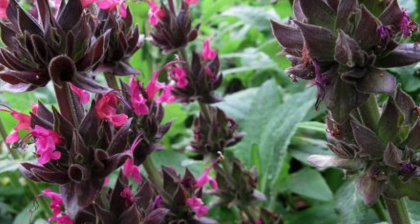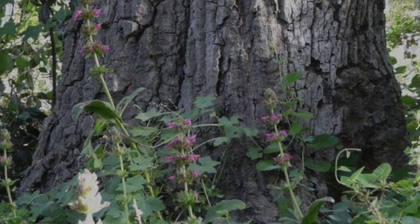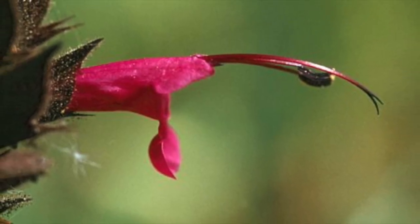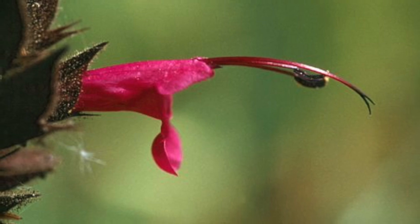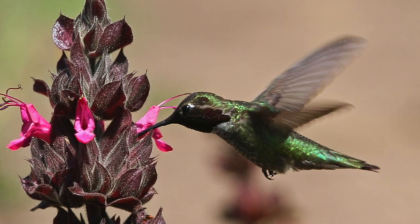It is ideal to plant hummingbird sage in full shade under oak trees and other dense foliage. The reproductive features of this plant are the pollen-bearing stamens extended beyond the petals. The pollinators — hummingbirds — pick up the pollen on their heads and bodies as they reach deep within the flowers to the nectar.